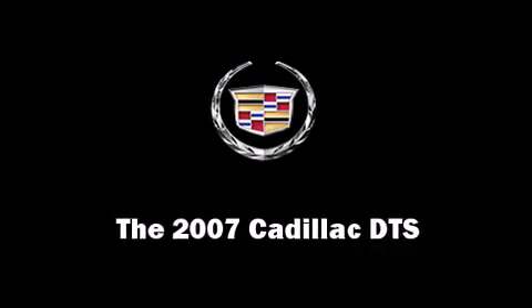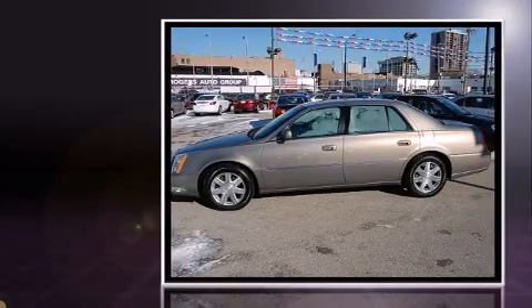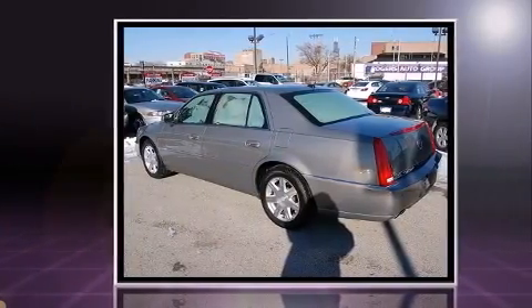Come test drive this 2007 Cadillac DTS. This four-door sedan just recently passed the 60,000 mile mark. It features a front-wheel drive platform, an automatic transmission, and a powerful eight-cylinder engine.